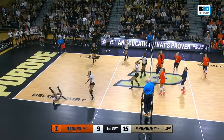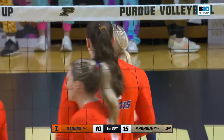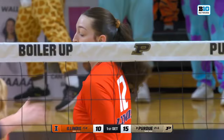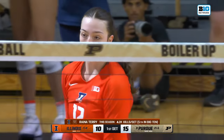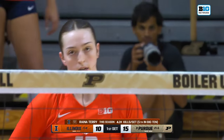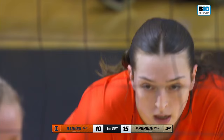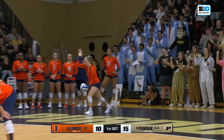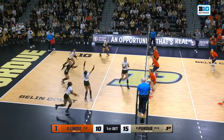Terry coming right down the line with a kill out of the back row, and Illinois is going to ride Terry all night. She's already got 12 attempts — that's over double the next attacker. This Illinois team completely relies on her. The key to shutting down Illinois is getting at least touches on Raina Terry. Because you can't stop her, but you've got to try to slow her down. Raina Terry, one of the best in the country.